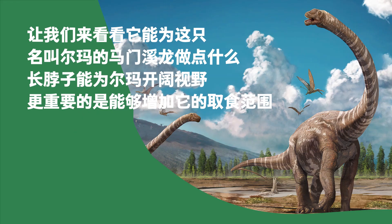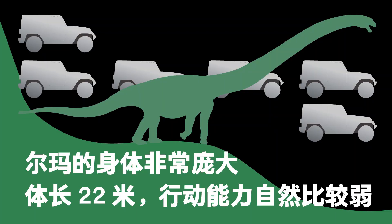What is the use of this long neck? Let's see what it could do for Arma, the Mamenchisaurus in front of us. The long neck helped it to reach food far away. The 22-meter-long Arma was a large dinosaur, and it naturally had some difficulty moving around, especially in the forest.